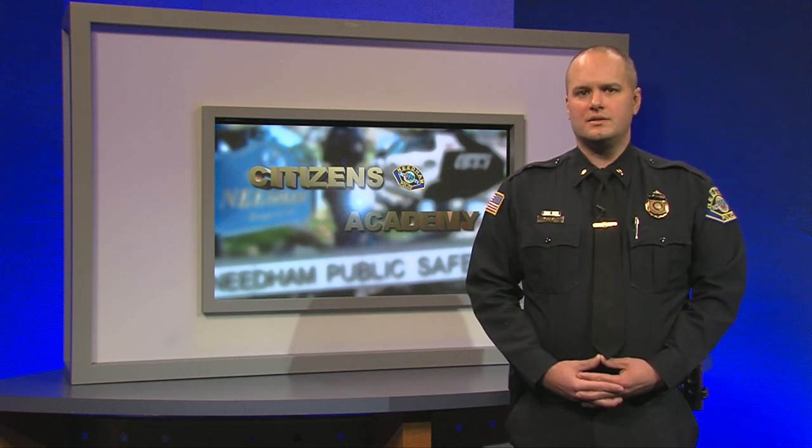Hello, everyone. I'm Lieutenant John McGrath of the Needham Police Department. I'm pleased to present to you this Needham Channel's production of the Department's first Citizens Academy. From October 13th to November 17th, 2021, the Needham Police Department hosted a six-week program to help residents understand how local law enforcement works and the available resources and services.